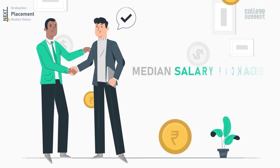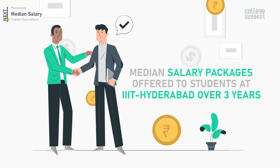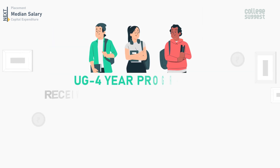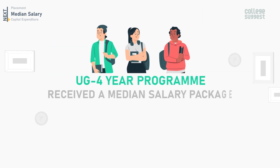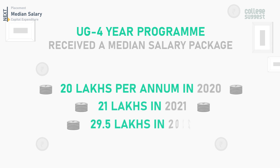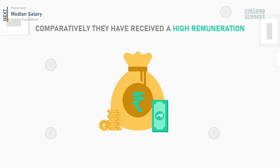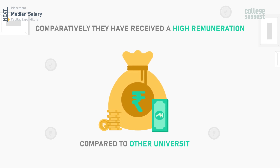The median salary packages offered to students at IIIT Hyderabad over the past three years: students who completed the UG four-year program received a median salary of 20 lakhs per annum in 2020, 21 lakhs in 2021, and 29.5 lakhs in 2022. The salary package has increased over the last three years, and comparatively, they have received higher remuneration compared to other universities.